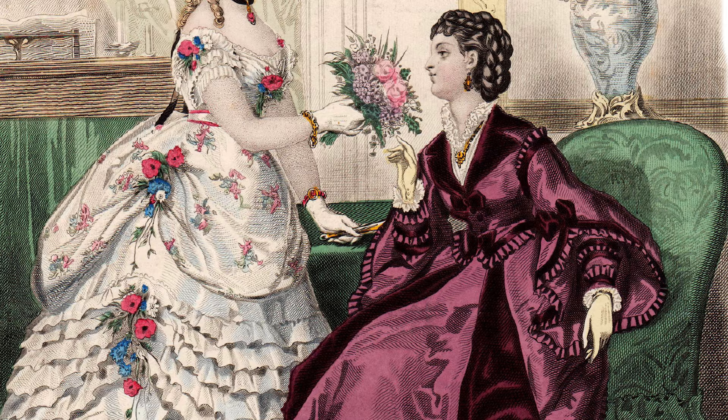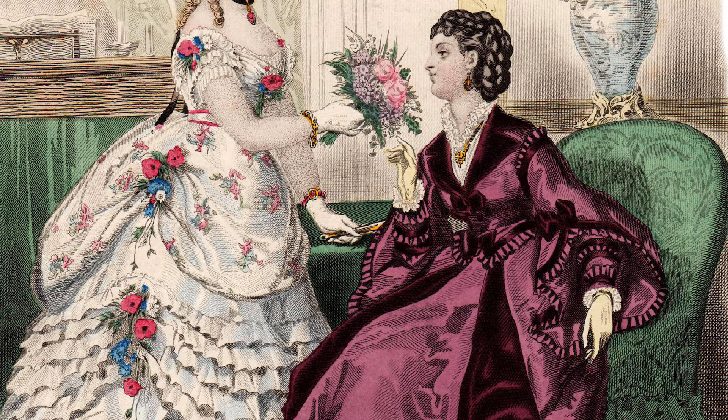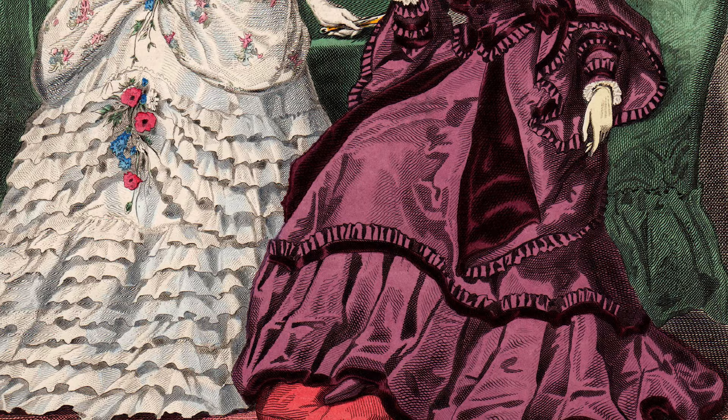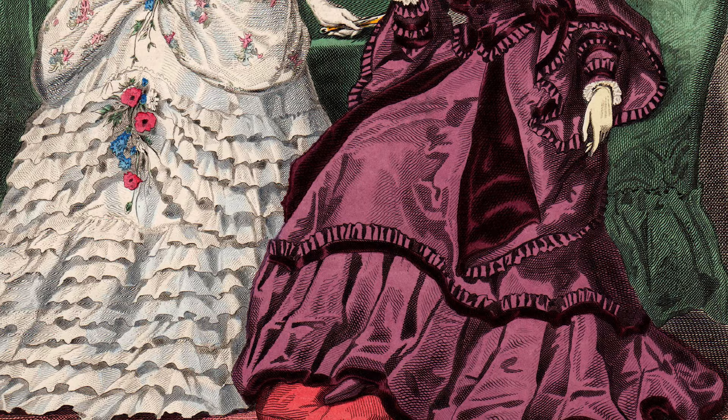The 1850s: Wire hoop skirts started to come into fashion in this decade. They were not extremely wide in most cases, but did appear on most fashionable dresses. Decorative ribbons sewn onto sleeves and around the bottoms of the skirts were also popular. Necklines lowered somewhat, with a square neckline that was high enough to cover the bosom, but low enough to reveal some skin being the most fashionable.